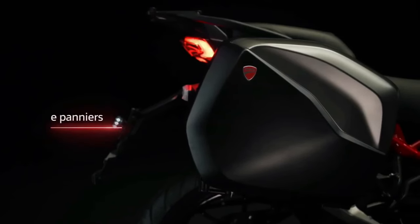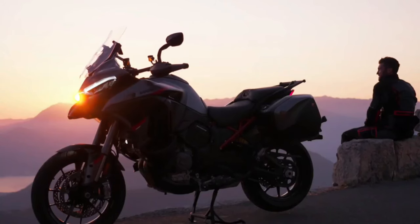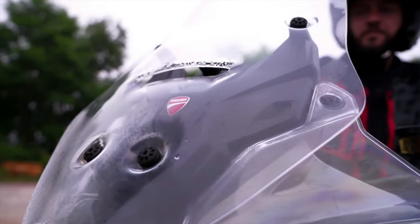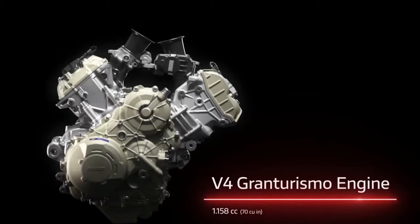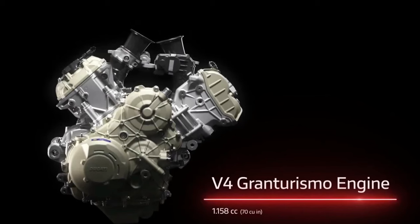The 2024 Multistrada V4S Grand Tour is equipped with four ride modes: Sport, Touring, Enduro, and Urban. Both Sport and Touring allow access to the full range of the V4 GT's power, while Enduro and Urban both dial it back to 84 kW (112.6 horsepower) to better accommodate those types of riding.